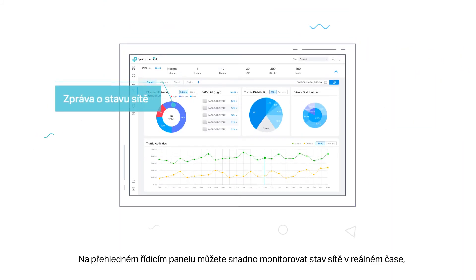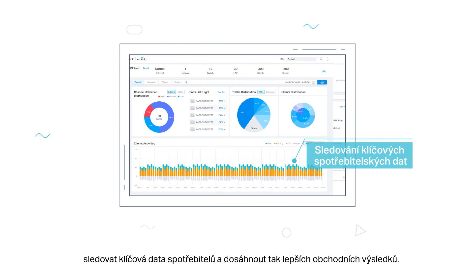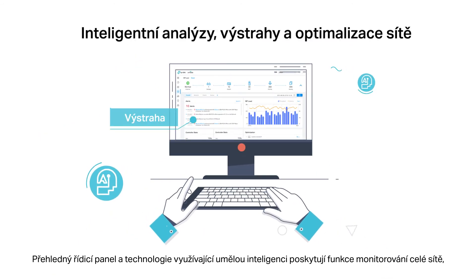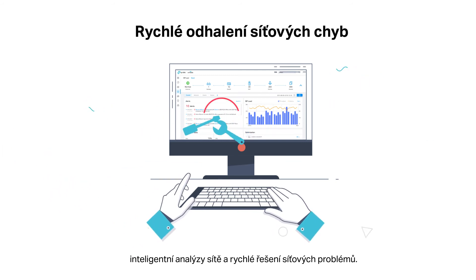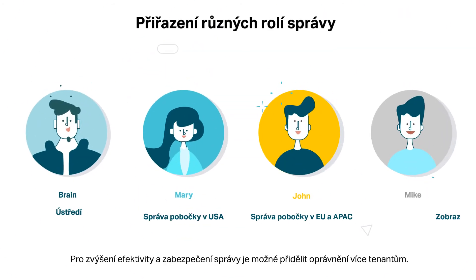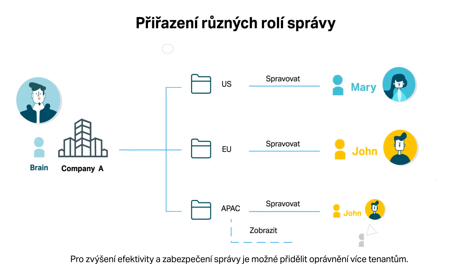With its easy-to-use dashboard, easily monitor real-time network status, check network usage and traffic distribution, or even track key data of customers for better business results. The dashboard and AI-driven technology provide whole network monitoring, intelligent network analysis, and quick network troubleshooting. Multi-tenant privilege assignment is also available to increase management efficiency and security.